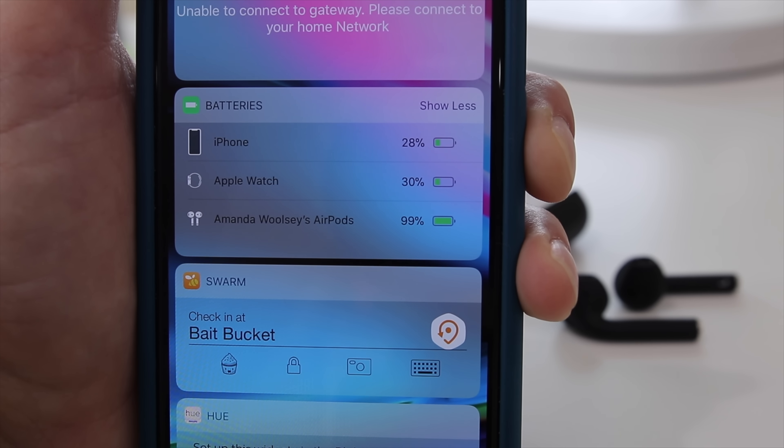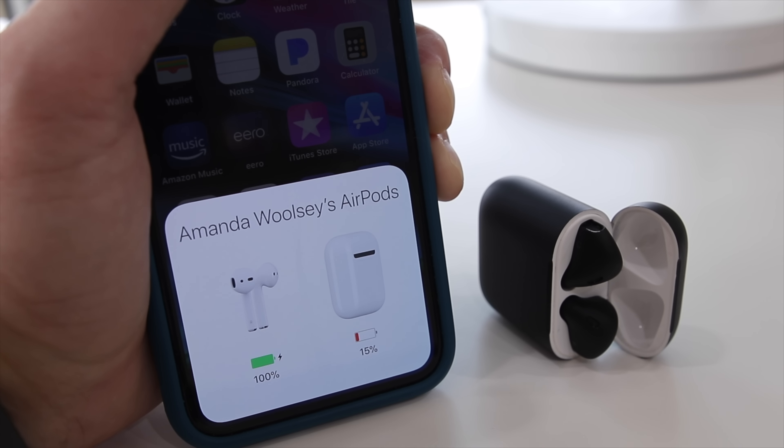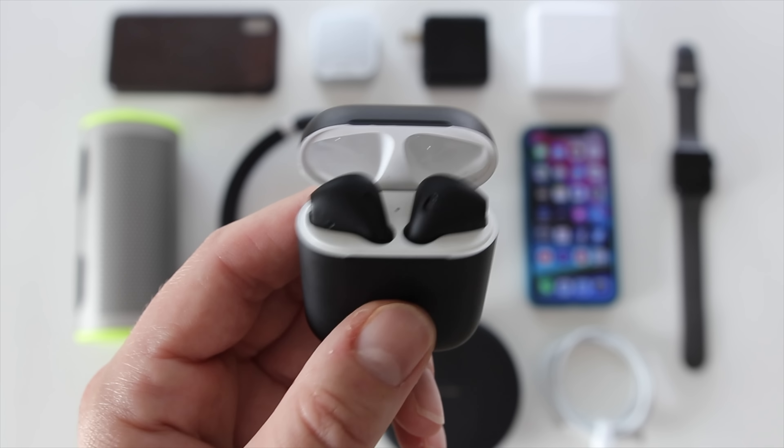The AirPods are just amazing — not necessarily in sound quality, but in battery life, how quickly they recharge, how you can view your battery life, and just the overall convenience of them. They're just awesome.